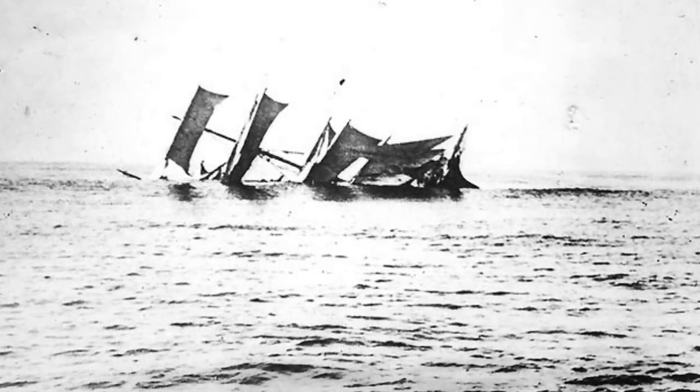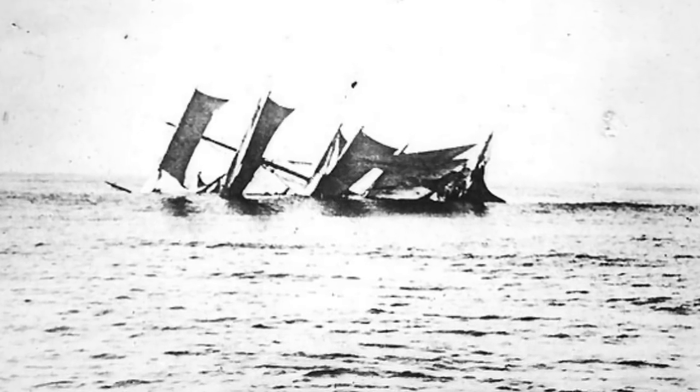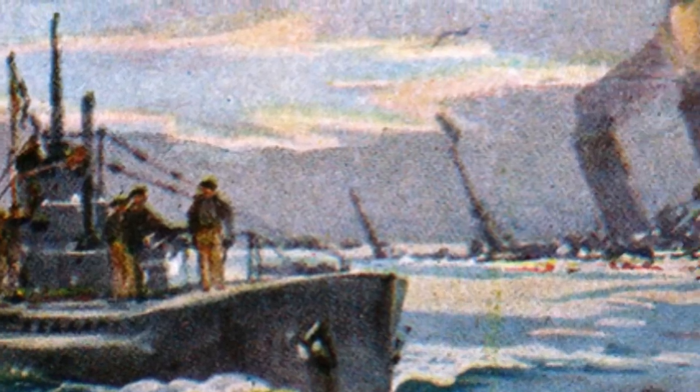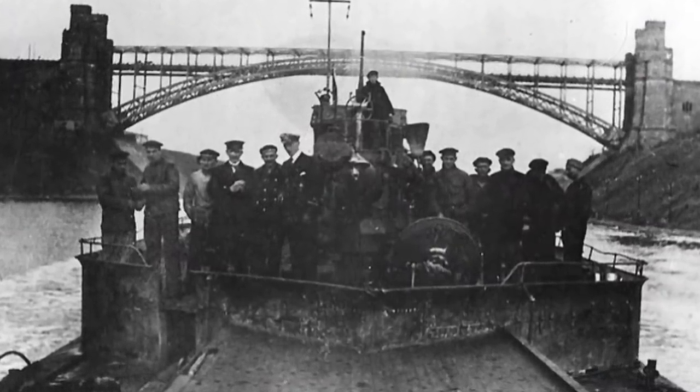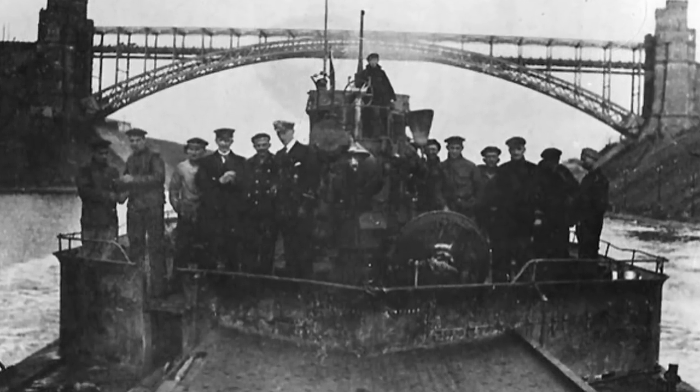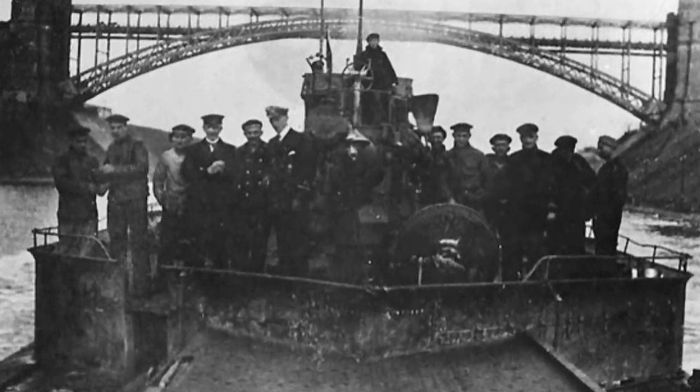The U-156 sunk so many boats that the fishing captains refused to go to sea, essentially shutting down the Western Atlantic Banks fishing fleet. They sunk another half dozen boats in August — in all accounting for 34 vessels, for a total of 33,582 gross tons. Running out of munitions and with their batteries running low, the U-boat evaded the American and Canadian warships pursuing it and headed for home.